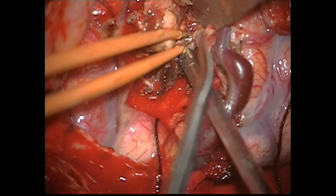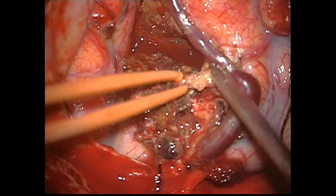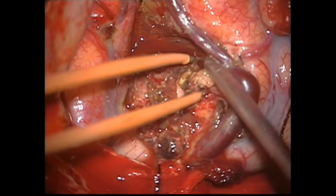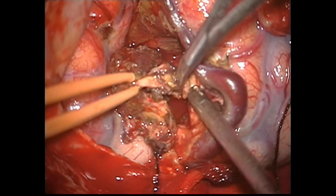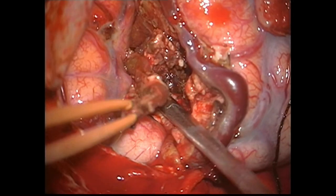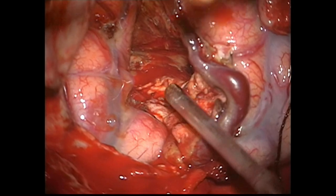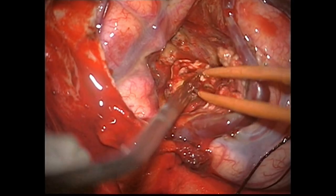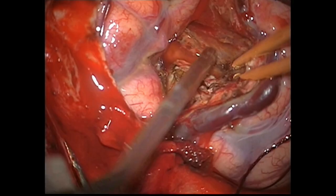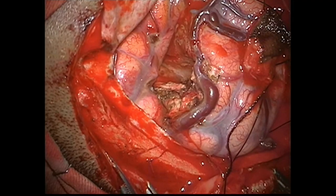Finally, coagulation of the principal draining vein and cutting it was performed, followed by removal of the AVM and checking of the residual cavity after excision of the hematoma and AVM. Intraoperative angiography was then done.